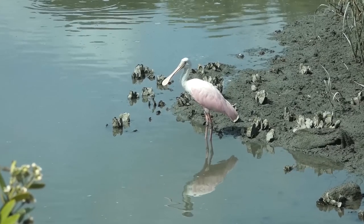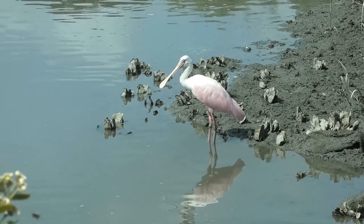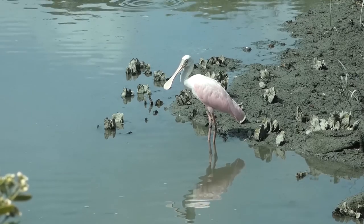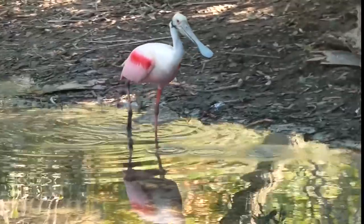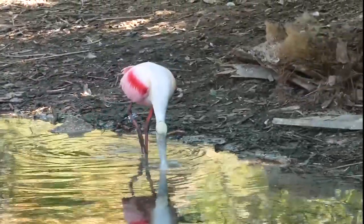Spoonbills prefer to feed in coastal marshes, tidal lagoons, mudflats, and other shallow water habitats. Although primarily associated with marine environments, they will venture into fresh water to feed. Small fish and crustaceans make up the majority of the spoonbill's diet.